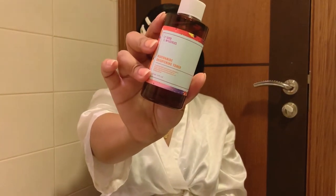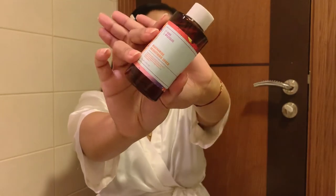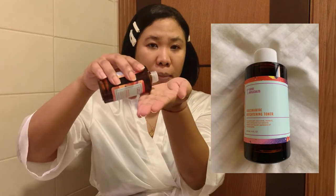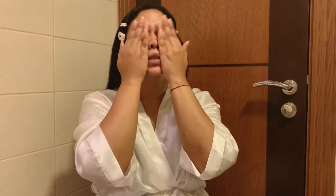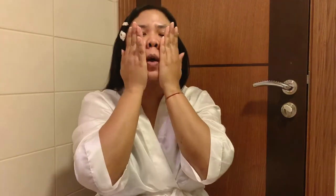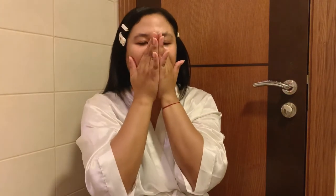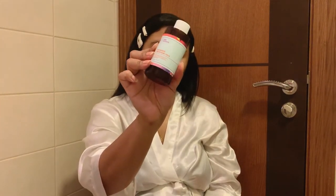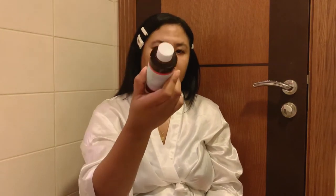Once that is dry, I proceed to the toner. I use this Brightening Niacinamide Toner from Good Molecules. What I do is just put it in my palm and pat it all over my face. Sometimes I use a cotton pad, but most of the time I just use my hands — I feel like it absorbs better into my skin and I don't waste product. I use this same toner for both my morning and nighttime skincare routines.